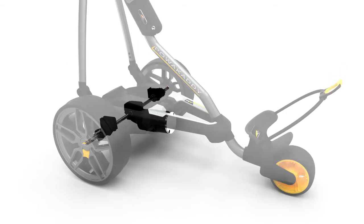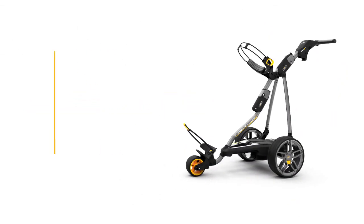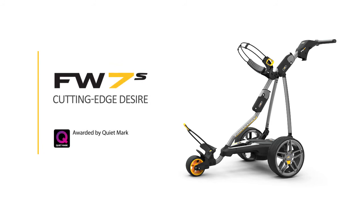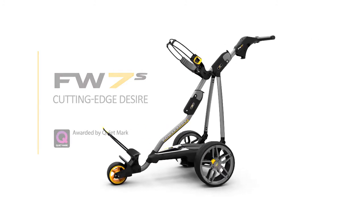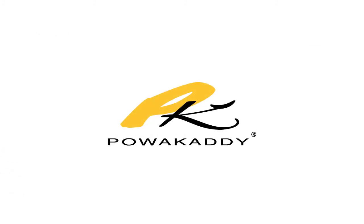The FW7S comes in a stunning gunmetal grey and has an extended 3-year warranty. It is also available with an electronic braking system option, along with a full range of accessories. The FW7S — cutting-edge design from PowerCaddy.